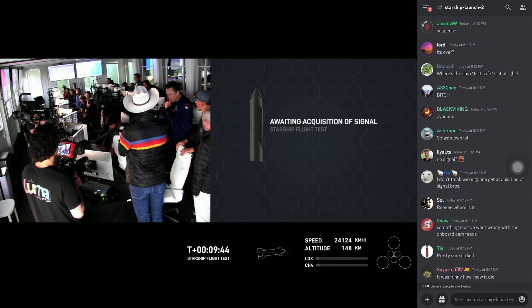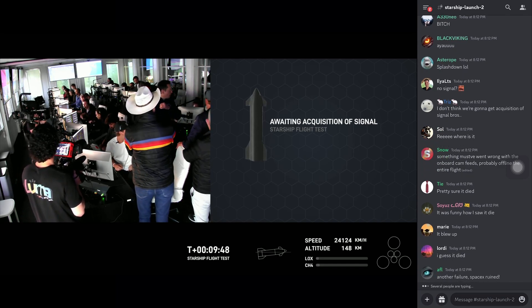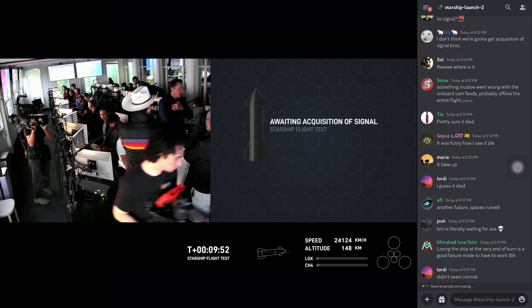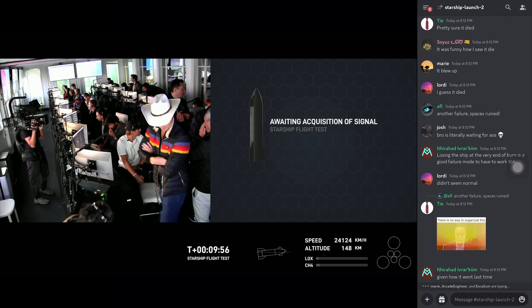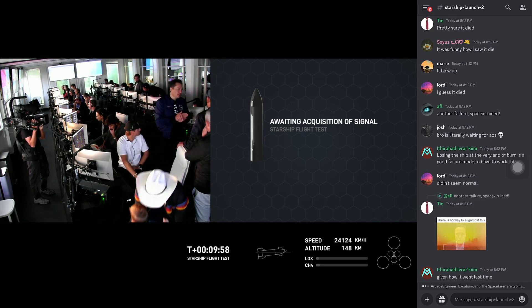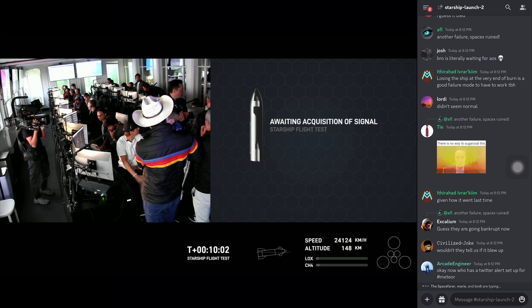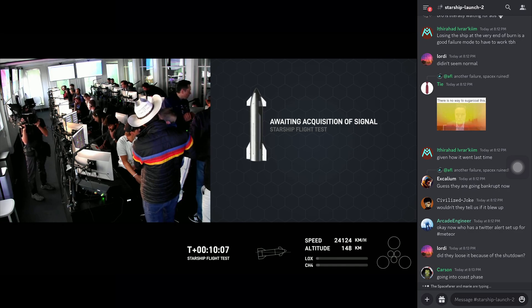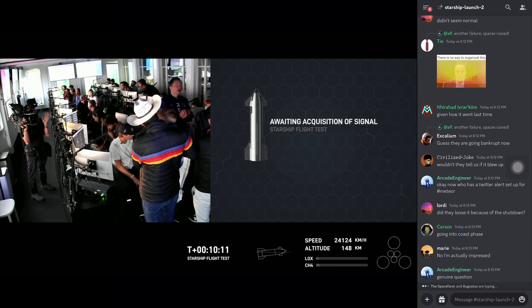We are going to head into the coast phase, planned for the next about an hour and five minutes. We'll be returning around the T-plus one hour and 15-minute mark, while we're waiting for Starship to continue on to its next step for re-entry. We're not totally sure what video we're going to get — video comes normally by overflying ground stations, but we don't have a ton along our flight path, so fingers crossed we will get some via Starlink on this mission since we're testing that out.